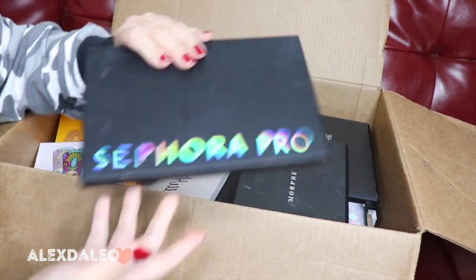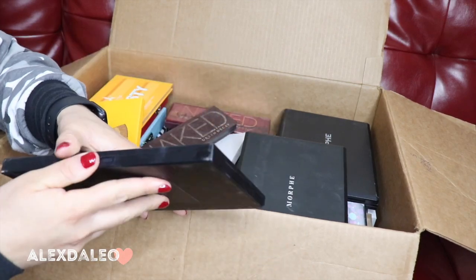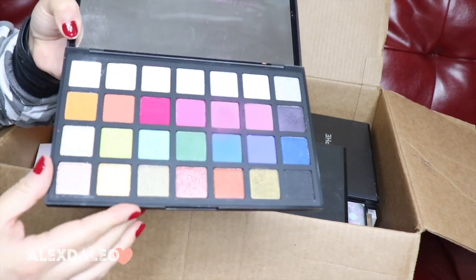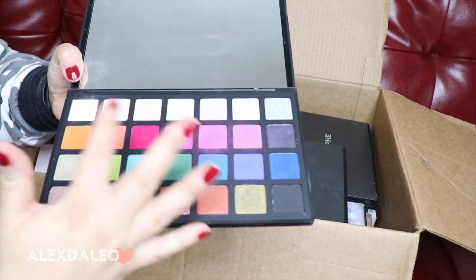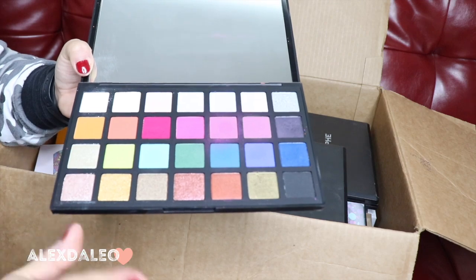This is the Sephora Pro editorial palette — this is the one with a bunch of different colors. This is another palette that I really really love, and I use it specifically for Halloween because it has a variety of colors. It's just a really good palette so I'm definitely keeping this one as well.